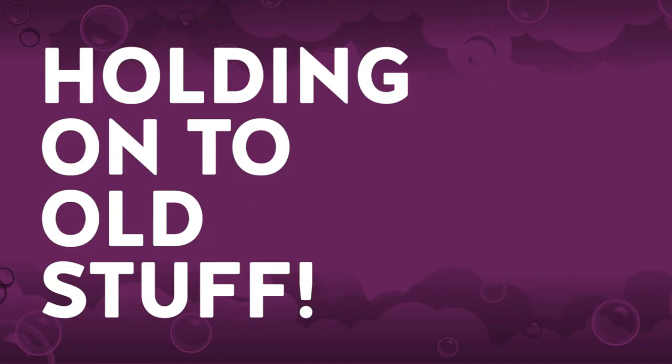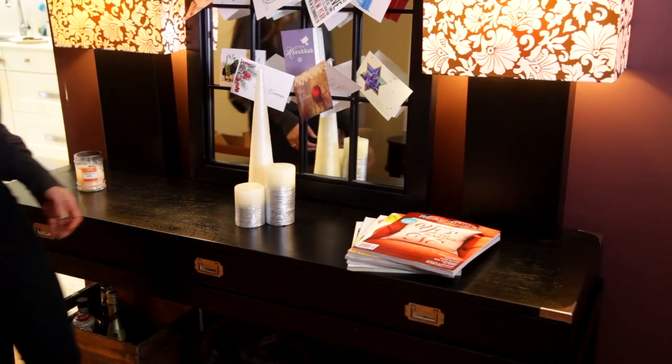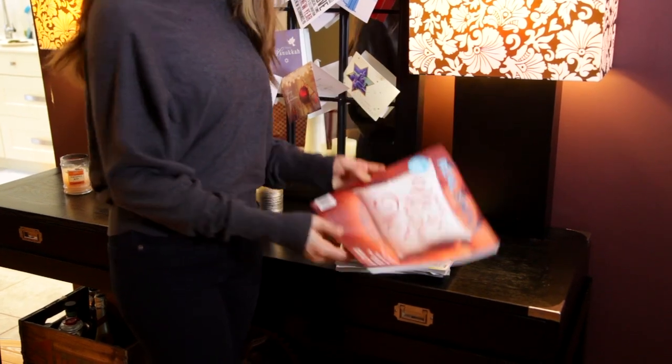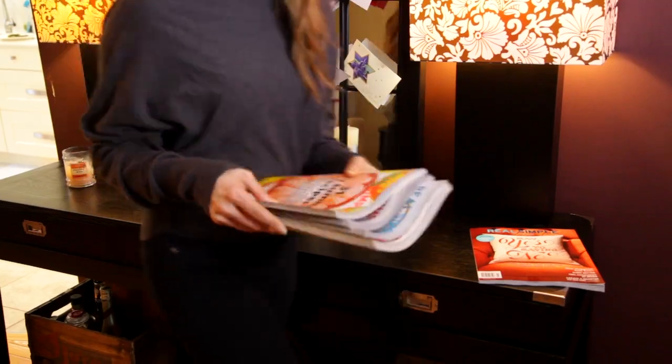Holding on to old stuff. Never has the saying 'out with the old, in with the new' rung more true. Take magazines, for example — if you get magazines every month, they start to pile up. You might think you need that magazine from three months ago to reference something in it, but the truth is you're probably never going to go back to it. So when you get a new magazine, get rid of the old one — give it away, recycle it, whatever you choose, but make sure it leaves your house. Get out with the old and in with the new.